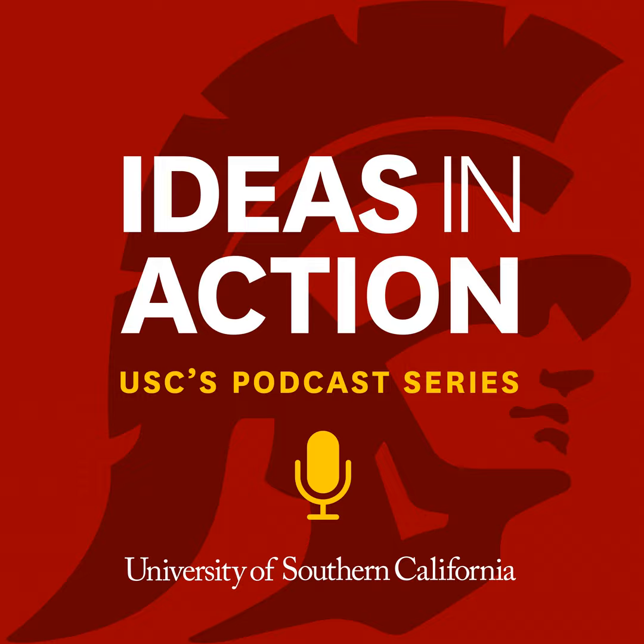Welcome to Ideas in Action, the official University of Southern California podcast. This show is recorded live on USC's campus. Welcome to Facebook Live from USC. I'm Leigh Hopper, part of the USC Media Relations team where I help promote scientific research. I'm here today with two USC researchers, Axel Montaigne and Caleb Finch. We're going to talk about Alzheimer's, inflammation and COVID-19.